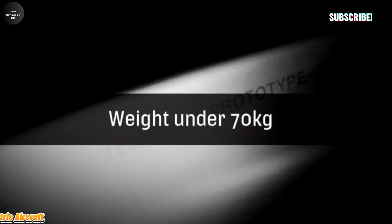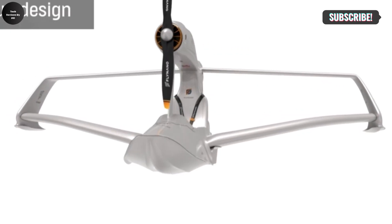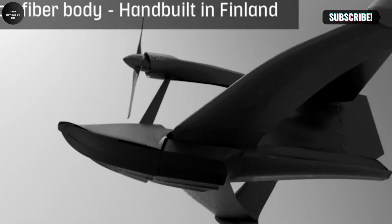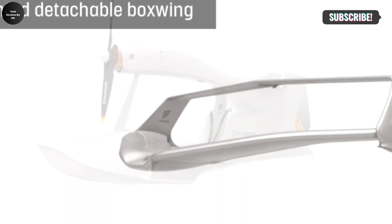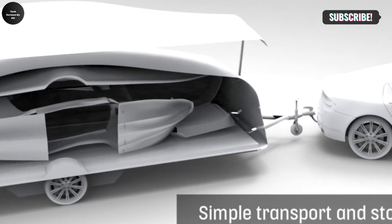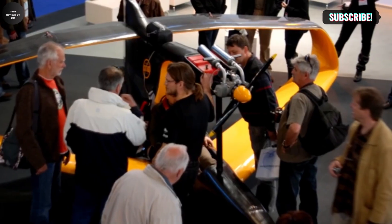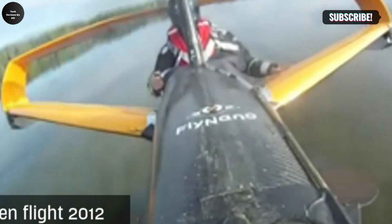The Fly Nano is an ultralight personal aircraft designed specifically for aviation enthusiasts looking for a unique and accessible flying experience. Weighing in at just around 70 kilograms (about 154 pounds), this compact aircraft falls into the ultralight category, which means it can be easily handled and transported without the need for a traditional pilot's license in many regions, making it an appealing choice for a wide range of users, from beginners to experienced pilots.